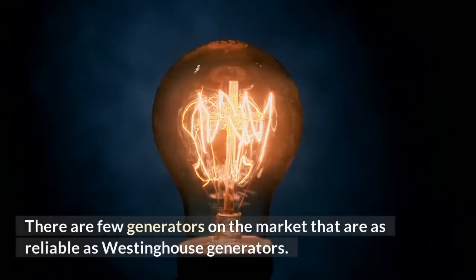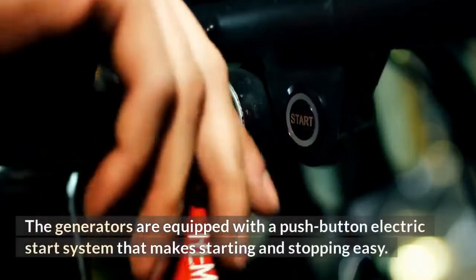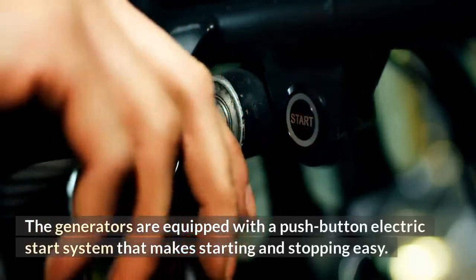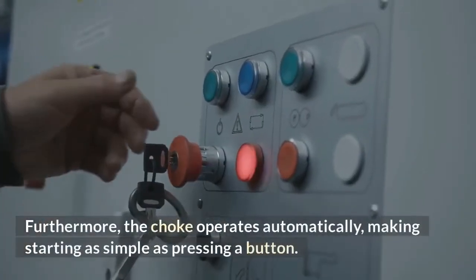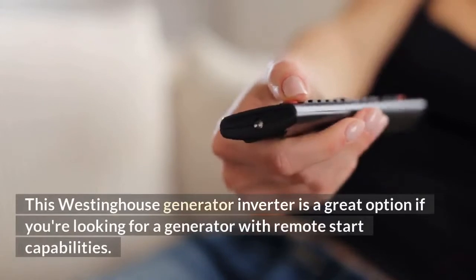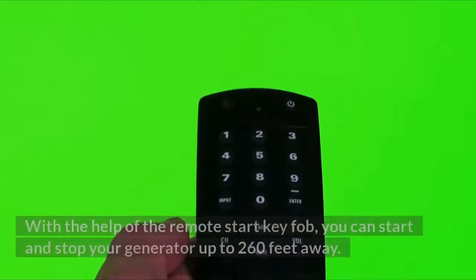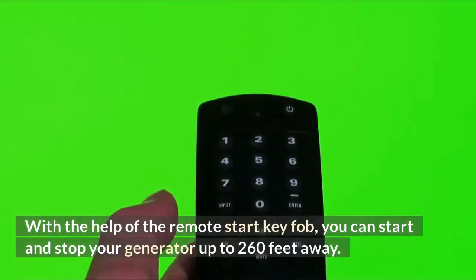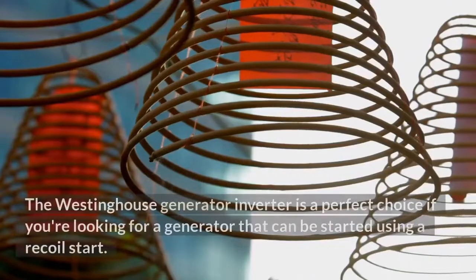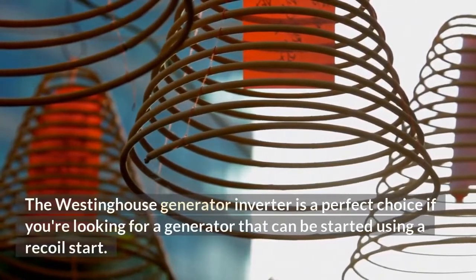There are few generators on the market that are as reliable as Westinghouse generators. The generators are equipped with a push button electric start system that makes starting and stopping easy. Furthermore, the choke operates automatically, making starting as simple as pressing a button. This Westinghouse Generator Inverter is a great option if you're looking for a generator with remote start capabilities. With the help of the remote start key fob, you can start and stop your generator up to 260 feet away. It is also a perfect choice if you're looking for a generator that can be started using a recoil start.